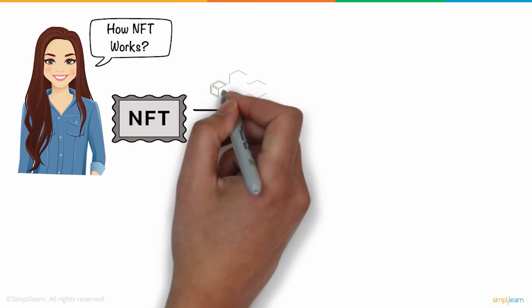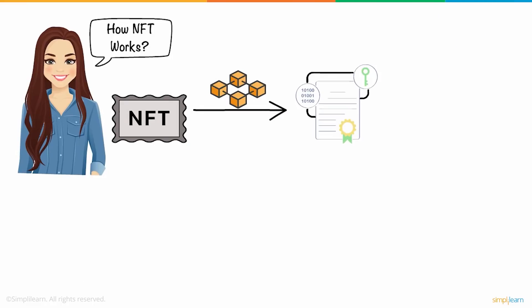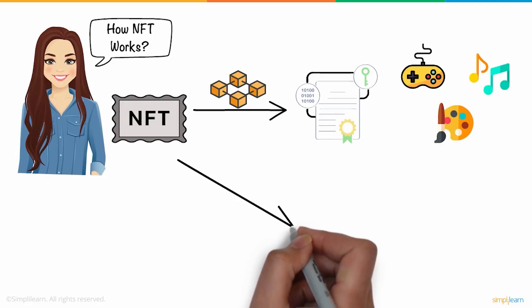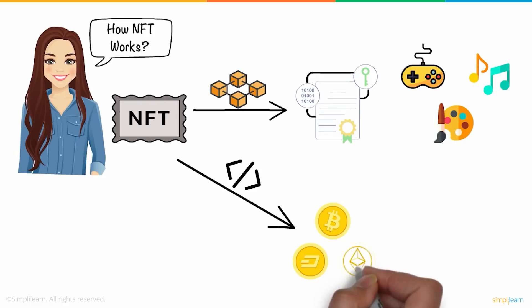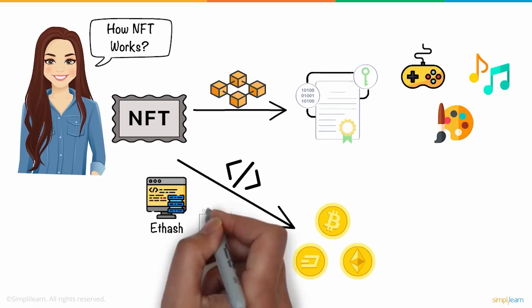NFT basically creates a blockchain-based digital certificate for your digital collectibles, including games, music, art, and many more. This certificate gives your artwork a unique identity. The underlying technology and programming language used by NFTs are the same as other cryptocurrencies, such as blockchain and the programming language Ethash or Script.